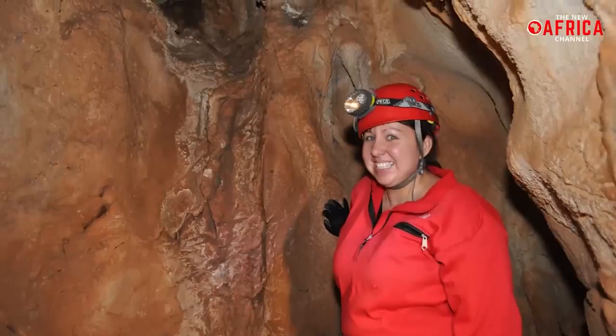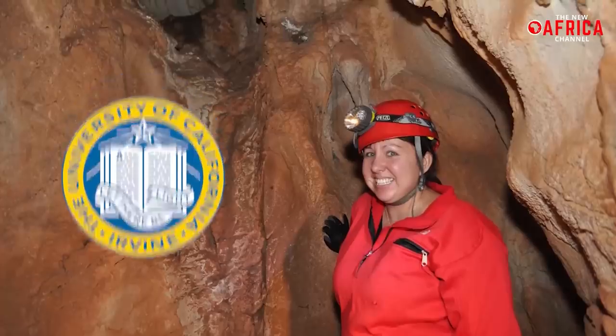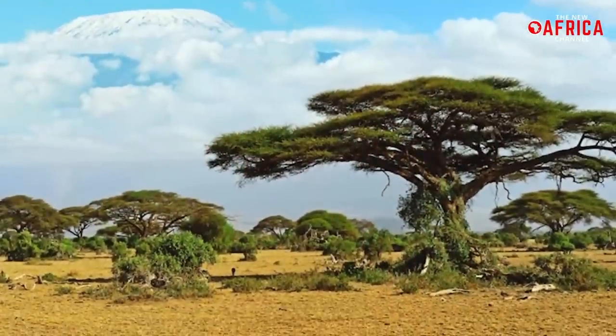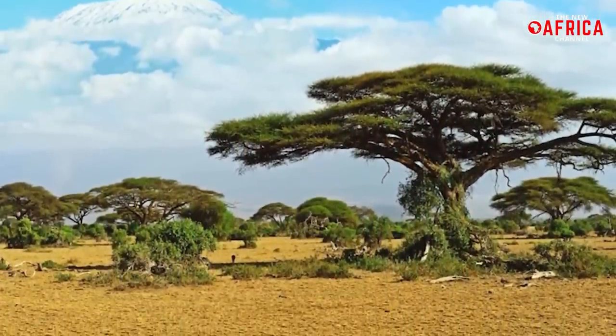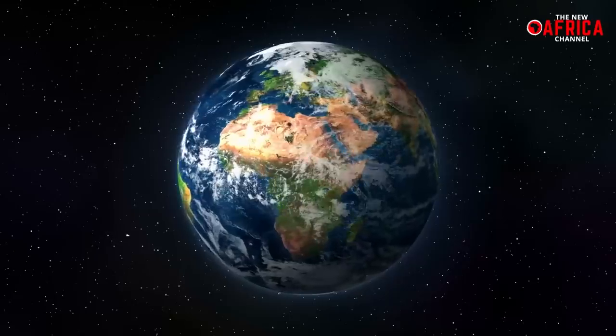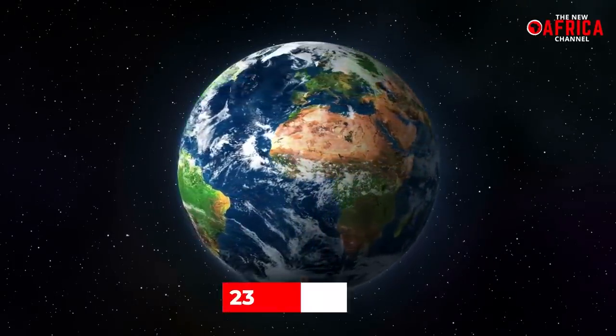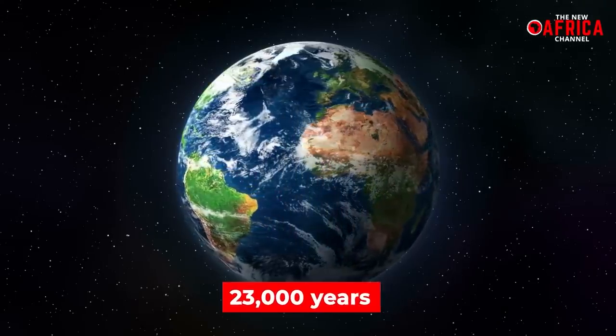According to Kathleen Johnson, an associate professor of Earth systems at the University of California, Irvine, the lush green Sahara paradise, also identified as the African humid period, was induced by the Earth's constantly changing orbital rotation around its axis, a sequence that repeats itself every 23,000 years.